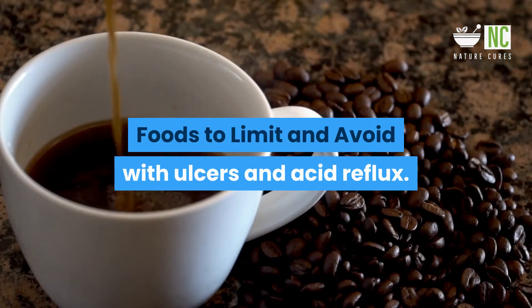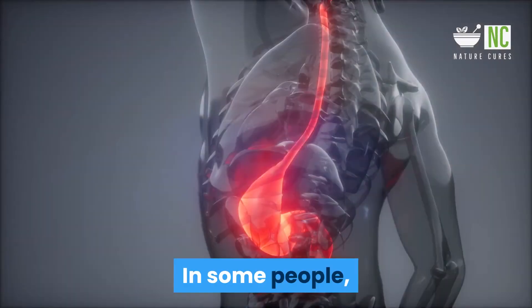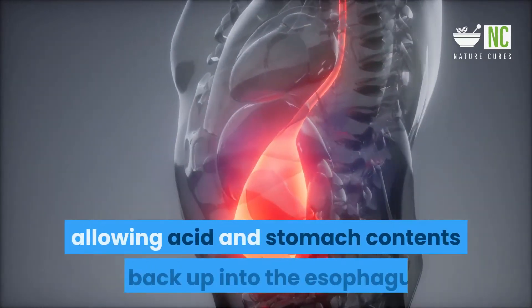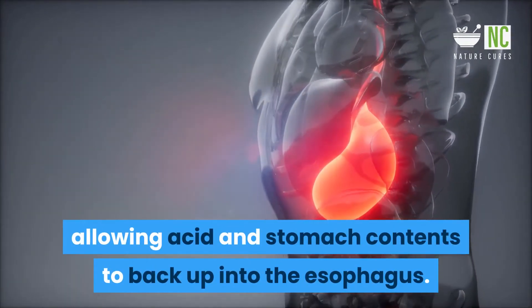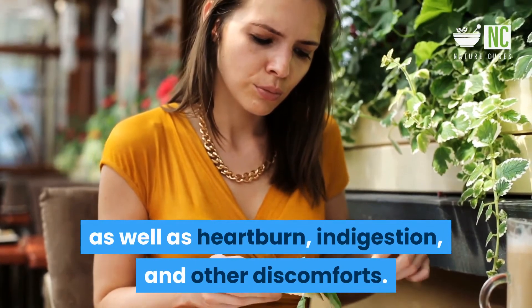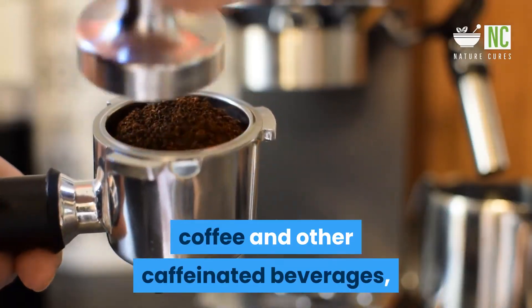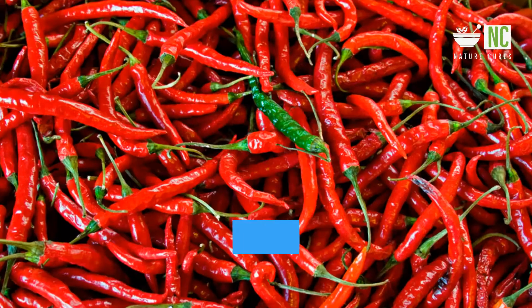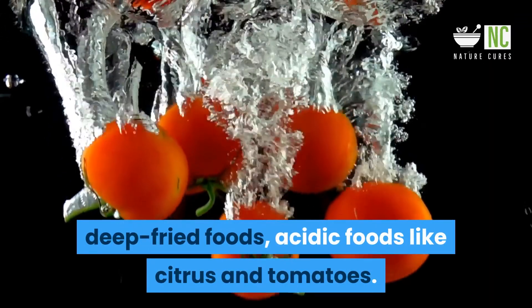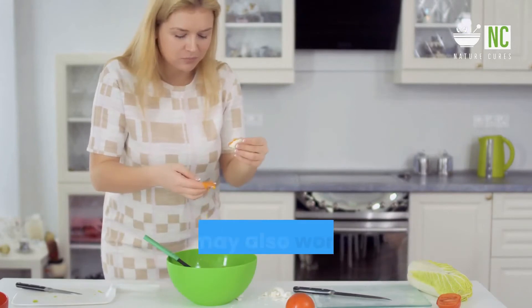Foods to limit and avoid with ulcers and acid reflux: Some people with ulcers also have acid reflux disease. Certain foods can affect the lower esophageal sphincter (LES), allowing acid and stomach contents to back up into the esophagus, causing heartburn, indigestion, and other discomforts. To reduce acid reflux pain, you may want to limit coffee and other caffeinated beverages, carbonated beverages, chocolate, chilies and hot peppers, processed foods, high-salt foods, deep-fried foods, and acidic foods like citrus and tomatoes.